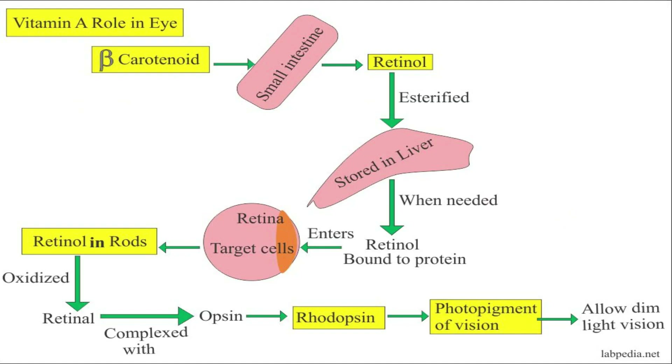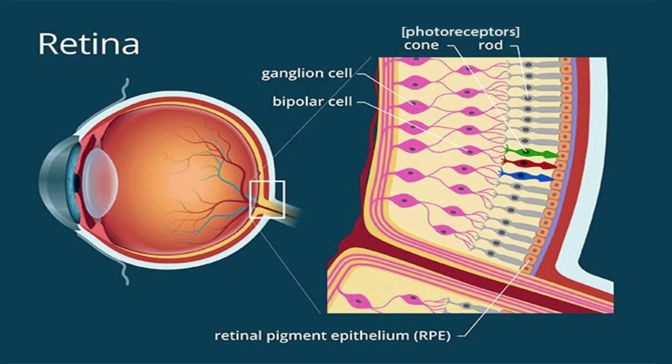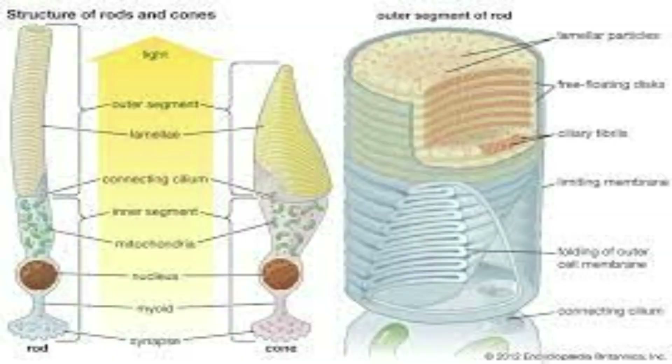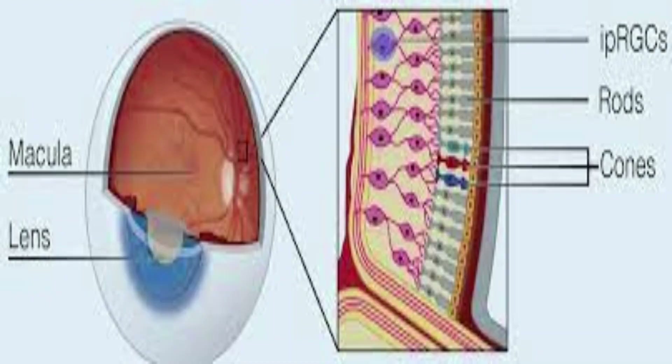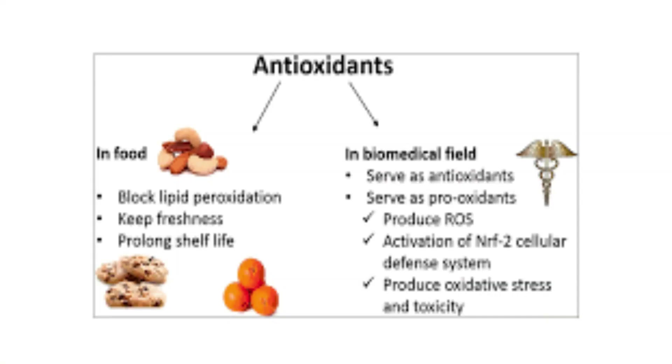Vitamin A is essential in keeping the retina and photoreceptors healthy. The photoreceptors are photocells in the retina that are responsible for daylight and night vision. Deficiency of vitamin A can affect the functions of these photocells and could lead to poor night vision. Prolonged deficiency of vitamin A in the body could result in a condition called xerophthalmia and night blindness. Though this condition is not common in developed countries, it is common in highly impoverished communities where there is often scarcity of food or where people eat a very poor diet.